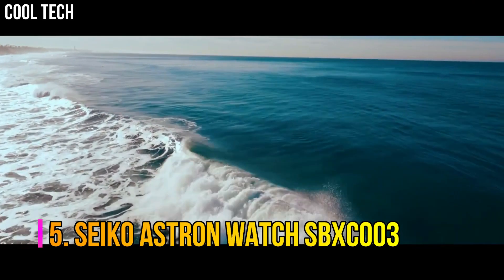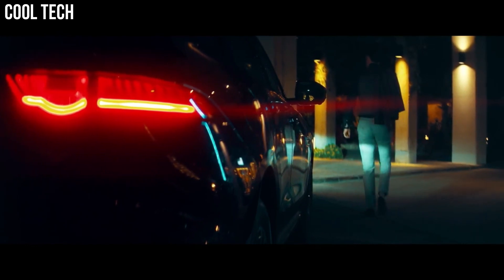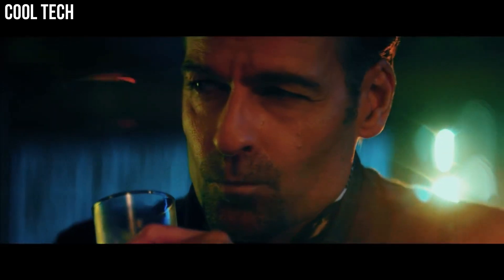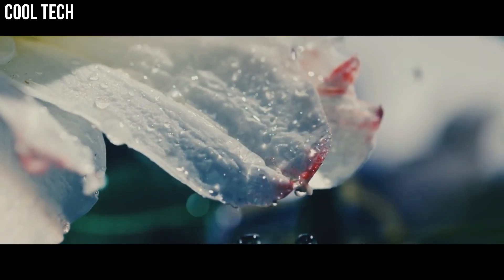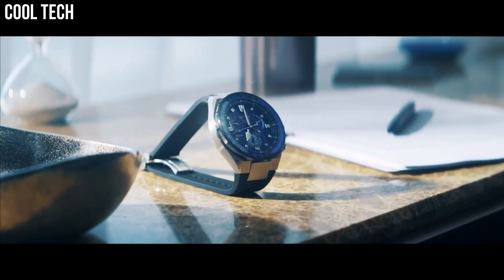Number 5: Seiko Astron Watch SBXC003. Solar quartz movement in 5X53 caliber, titanium hard-coating ceramic case of round shape. Case dimensions are 42.9 mm in diameter and 12.2 mm in thickness. The dial of this Seiko watch is black. Display type: analog. This timepiece has sapphire super-clear coating glass. Titanium hard-coating band. Band color: silver. 100 m water resistance.